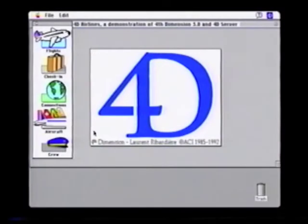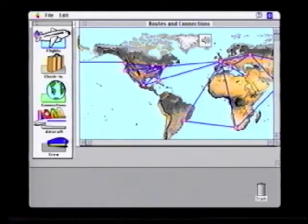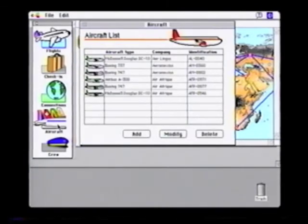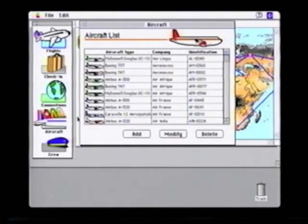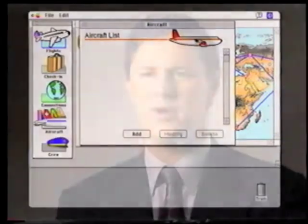The nice thing about FortiServer is that you can use any database created with Fourth Dimension and use it with FortiServer without having to make any changes or modifications to the database itself. This allows you to create a database, put it on a server, and give many people access to it very quickly. Combined with the new server machines from Apple, you can really address a much broader range of potential applications and solutions.